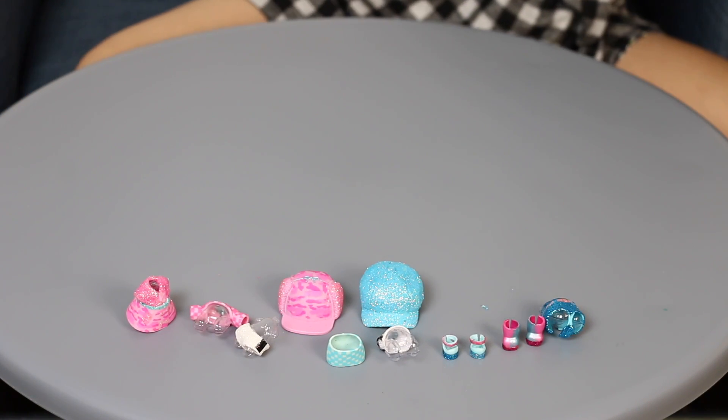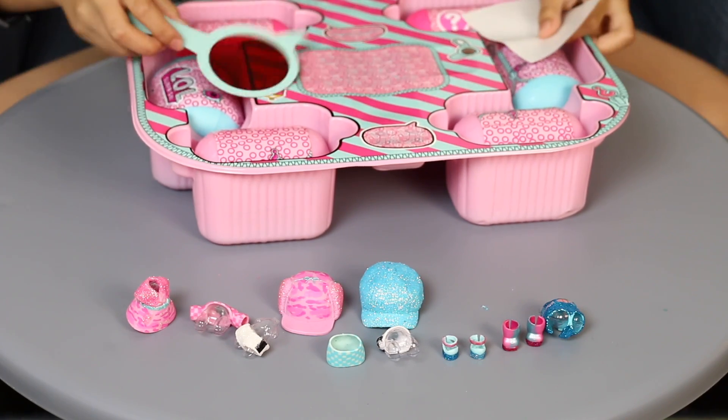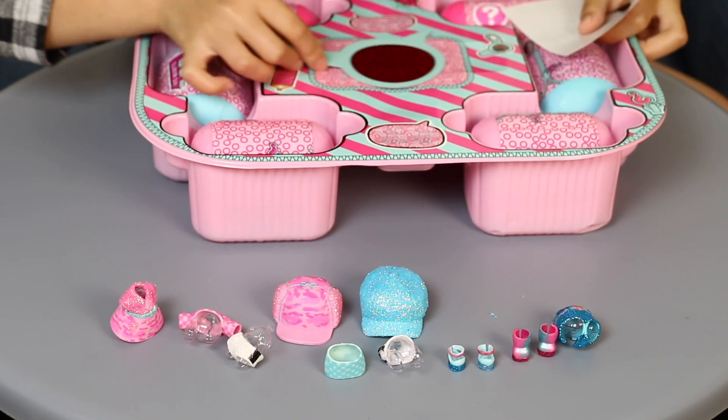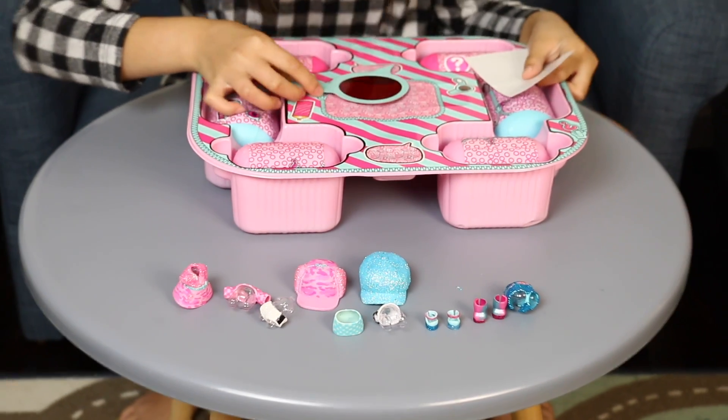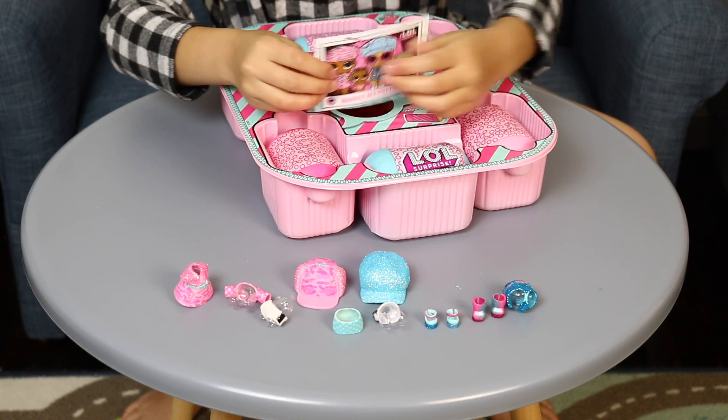Now I'm going to open the other stuff. Getting wiggly with it — I just like that. So, this is a mission complete.